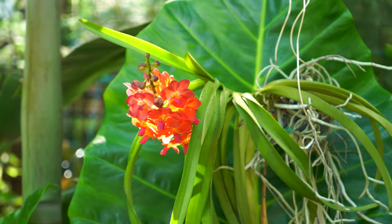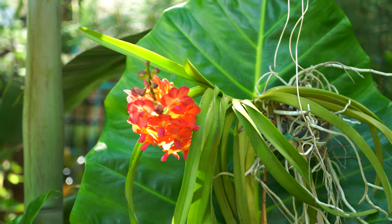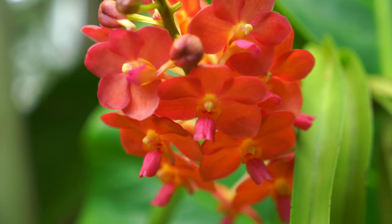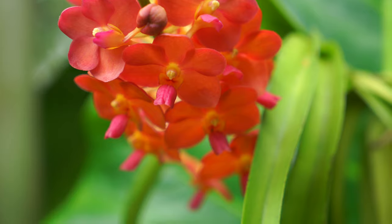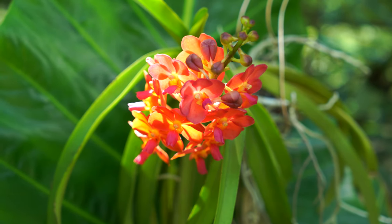Up here, one of my vandas is blooming — it's the Rhynchostylis coelestis 'Bangkok Sunset' crossed with Vanda Willis. It's actually one of my favorite orchids out here; this plant even has its own spotlight. Somebody asked me not too long ago how it was doing, right as it was going to spike — so here's an update, it's got a spike on it and it's looking beautiful.